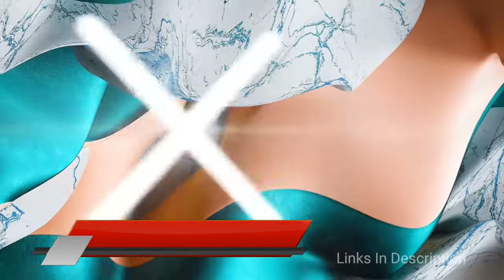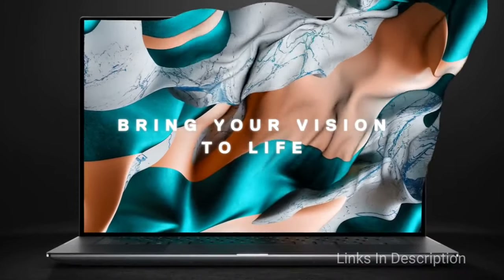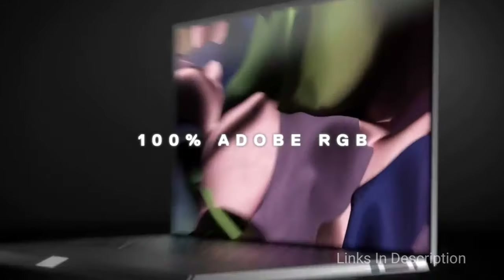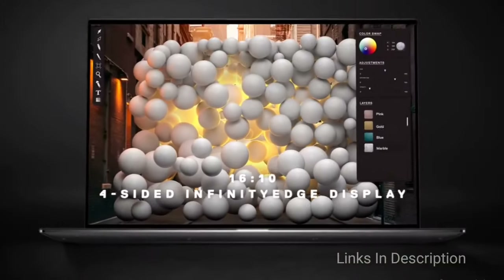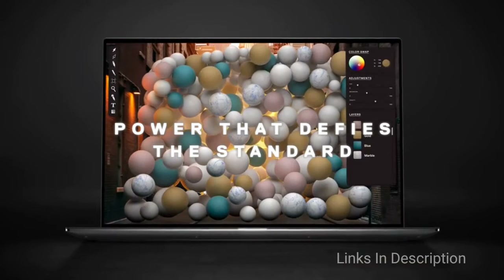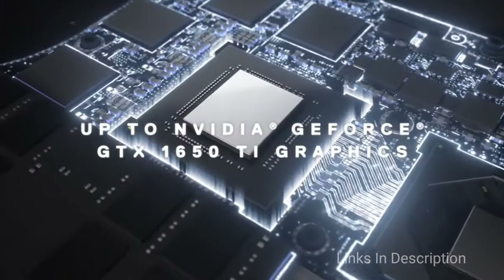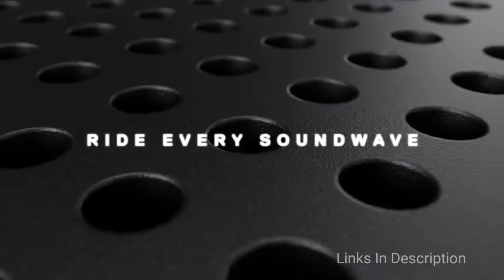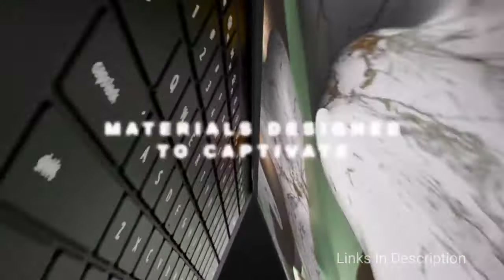Dell XPS 15: An all-powerful laptop for creative professionals and students. The Dell XPS 15 might be a bit pricey for regular students or professionals, but it is easily one of the best laptops for students and professionals in creative fields. Combining staggering power in a stylish thin and light chassis, this laptop doesn't hold back when it comes to internals and features, making it one of the best Dell laptops to buy for 2021.